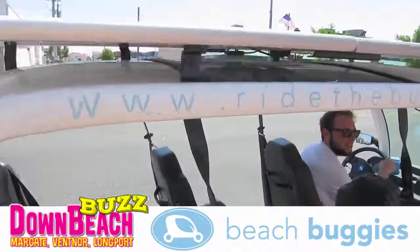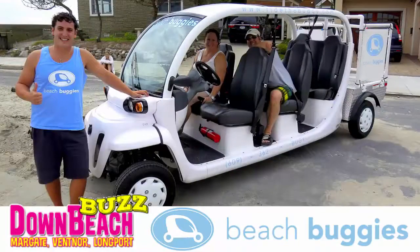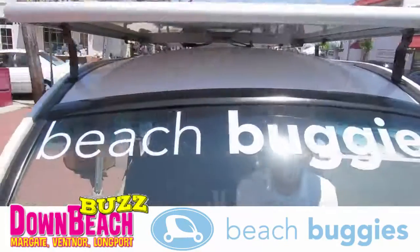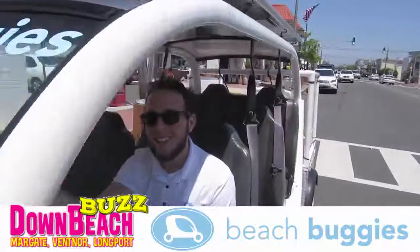Beach Buggies is based in Margate. We are a shore concierge service — we're a lot more than just a taxi service. We will go do beach chair setups for you, take you wherever you need to go, do convenience rides for you, and do anything pretty much to make your vacation a better time down here.